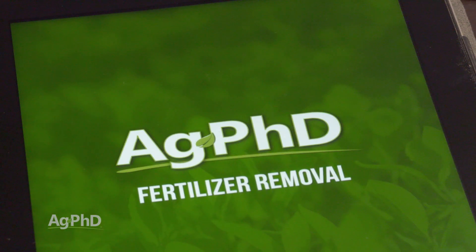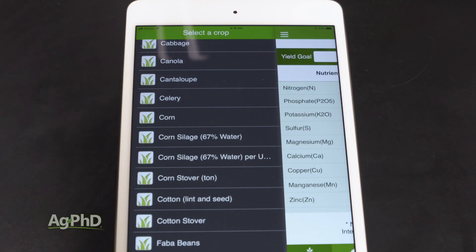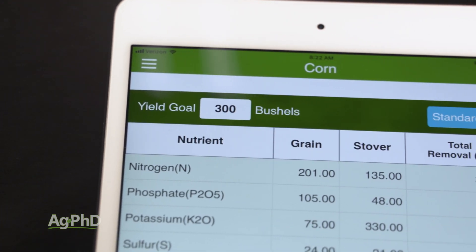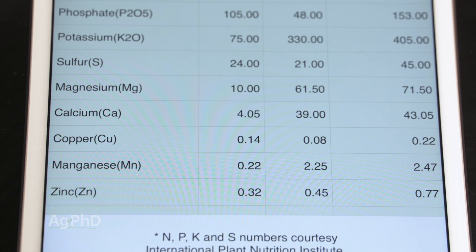We have a free app we've developed called the Ag PhD Fertilizer Removal App. You can download that and take a look at whatever crop you're growing. Punch in your yield goal and it will tell you how many nutrients you need to grow the grain, to grow the stover, and then the total of the two.